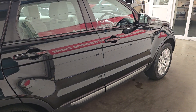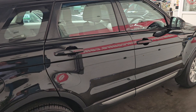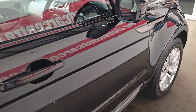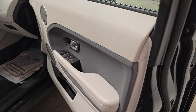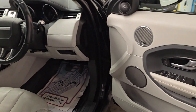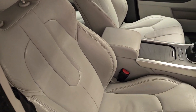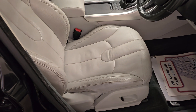We may be able to sort finance for this if needed. Just pop to our website www.clevelandcarcenter.com — there's a finance page on there. Fill in your details and send to us and we can check for you. There's also a part exchange page on there. Or you can always give us a call on 01642 913190.